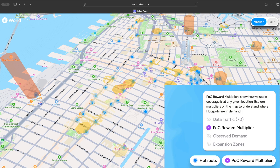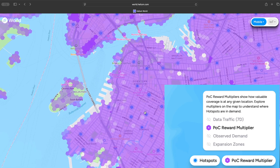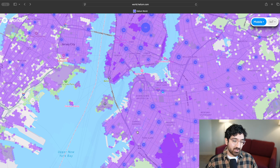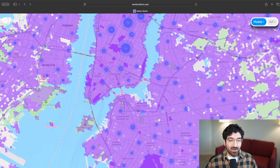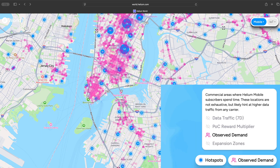If I go to the bottom right, I can toggle on the POC reward multiplier layer. This is a different way to look at similar data. The reward multiplier only applies to Helium mobile hotspots — it does not apply to fleets — but it is essentially a proxy for how busy is this area, how good is this location. If the location is really good, shown as deep purple here, you could be eligible for additional rewards for providing coverage with your hotspot in that location.